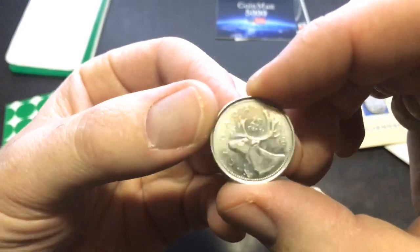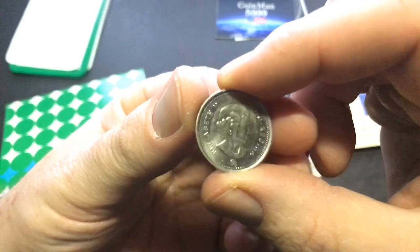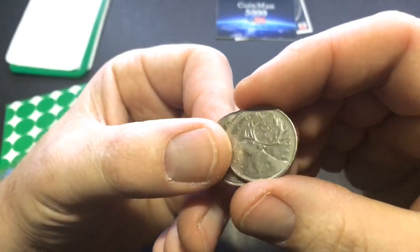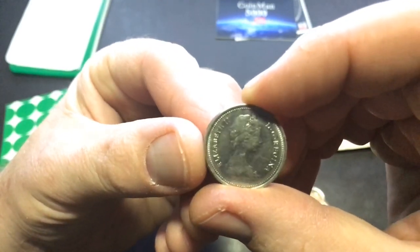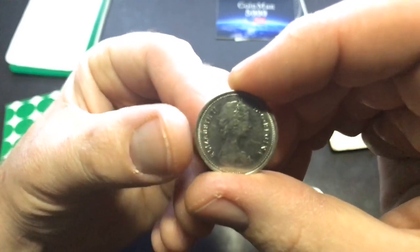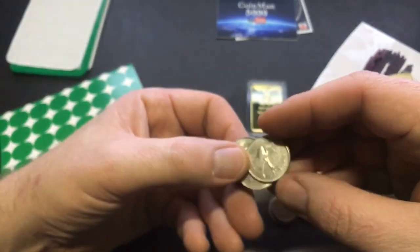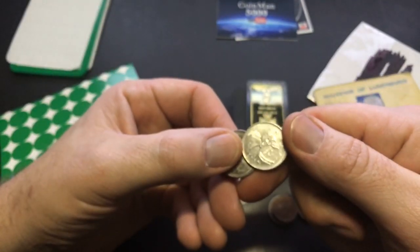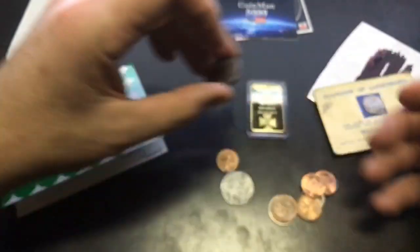He sent some Canadian quarters — pretty cool. I don't have very many Canadian quarters so I very well might keep these. I don't come across Canadian quarters very often at all. There are actually three of them here. Looks like a 1982, an '85, and a 2007. Put those off to the side. He's also got some Canadian pennies here — 1974.